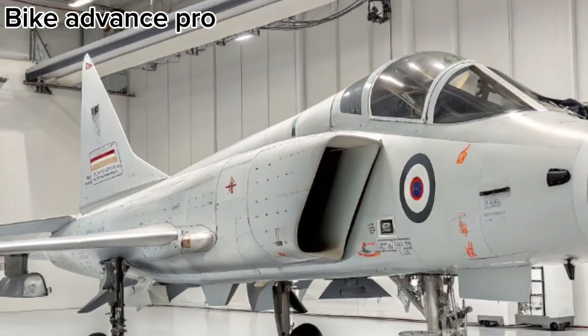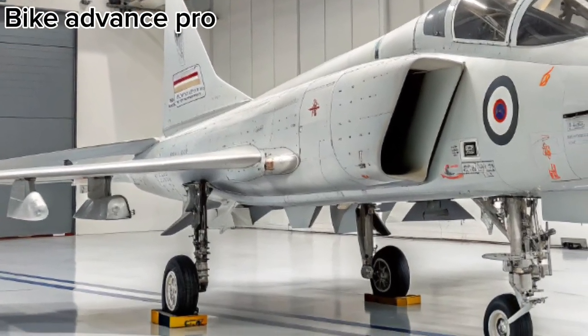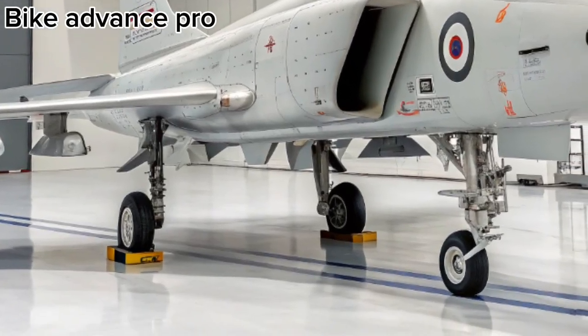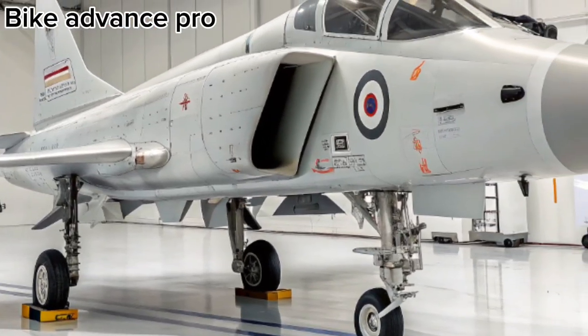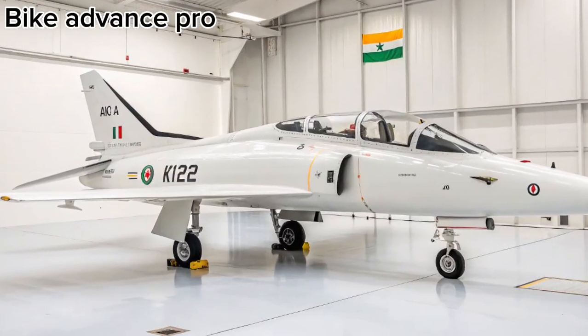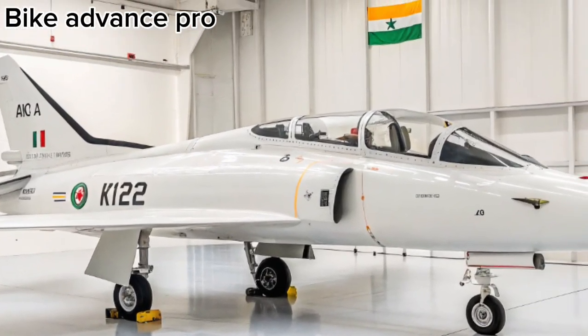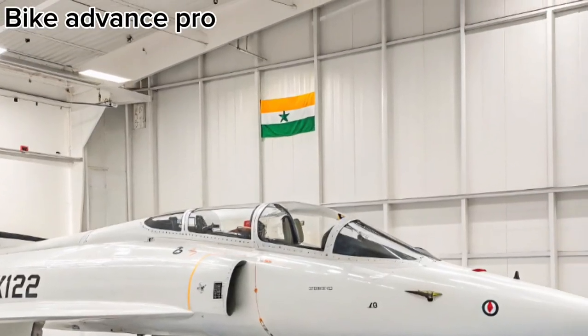Powering the Tejas MK2 is the GE F414 engine, producing around 98 kN of thrust, nearly 60% more than its predecessor. This upgrade enables supersonic speeds, extended range, and improved take-off performance, allowing it to carry heavier payloads and advanced weapon systems.